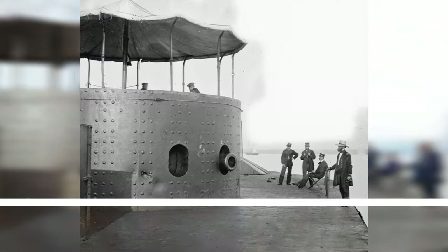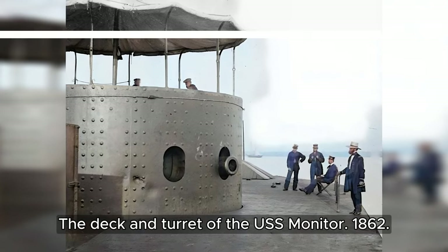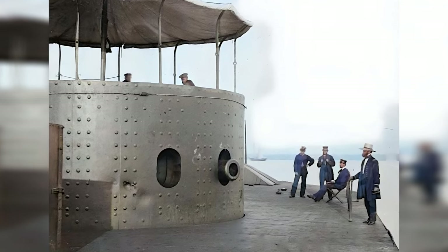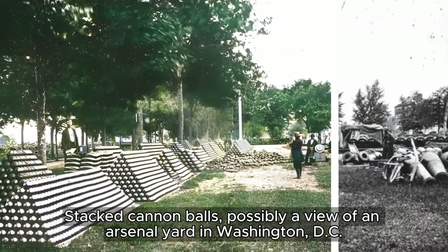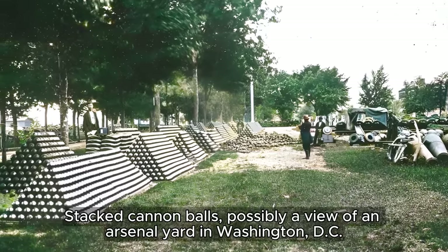In the year 1862, aboard the USS Monitor, an ironclad warship that would forever change naval warfare, we find ourselves on the deck. Amid the bustling streets of Washington, D.C., we find a stack of cannonballs — a silent testament to the nation's tumultuous past.